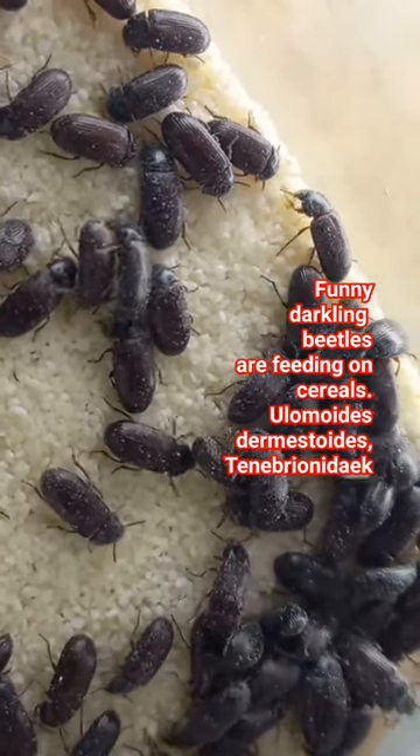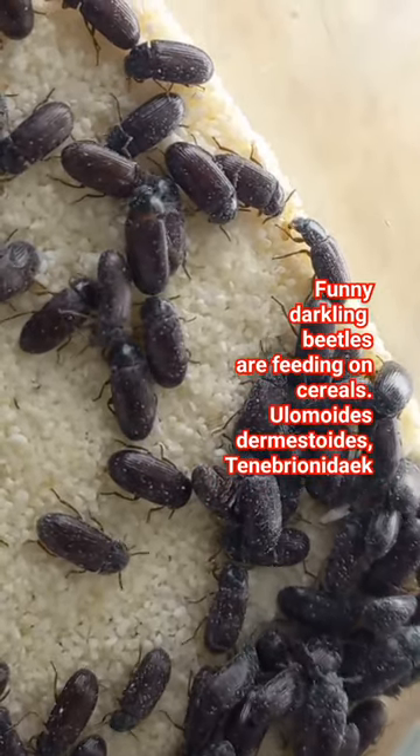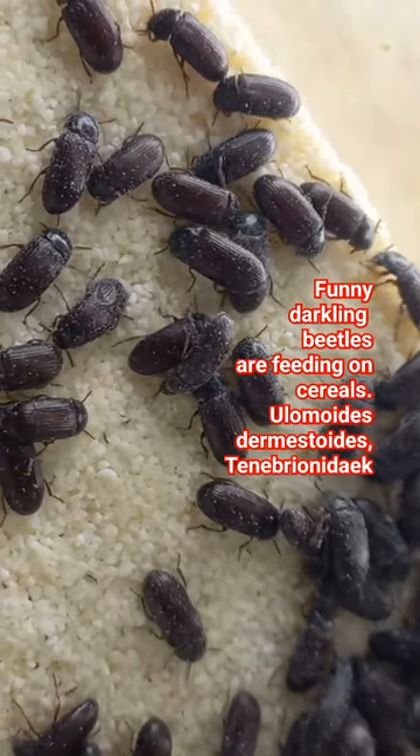Many of them are sitting on cereals and starting to feed. Yes, because they are very hungry. Later they will lay eggs here and make a new culture.